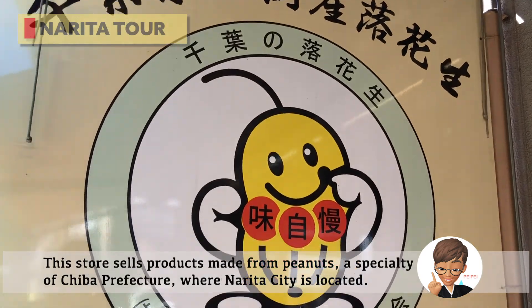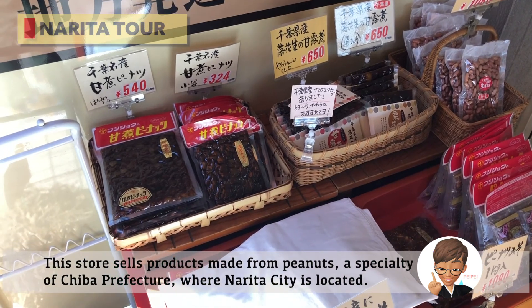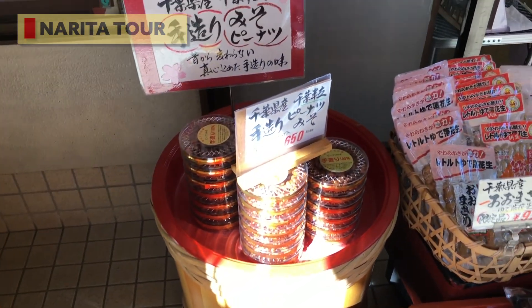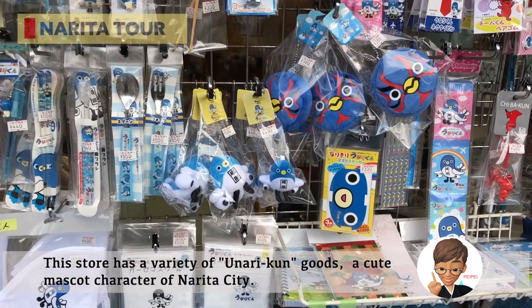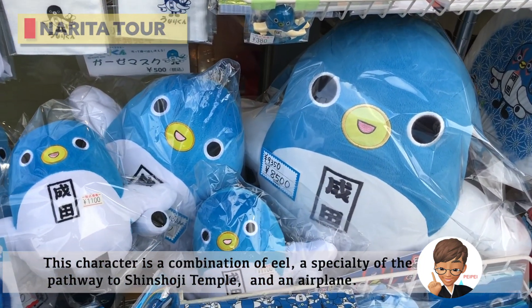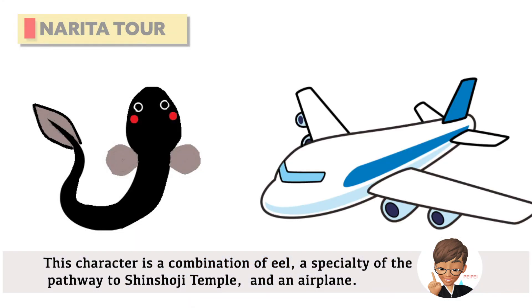This store sells products made from peanuts, a specialty of Chiba Prefecture where Narita City is located. Another store has a variety of Unari-kun goods, a cute mascot character of Narita City. This character is a combination of eel — a specialty of the pathway to Shinshoji Temple — and an airplane.